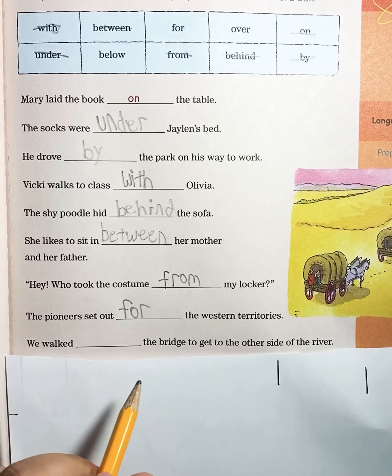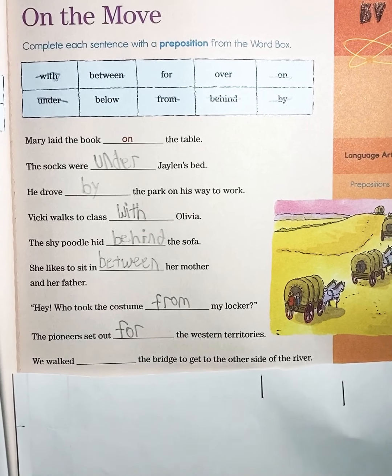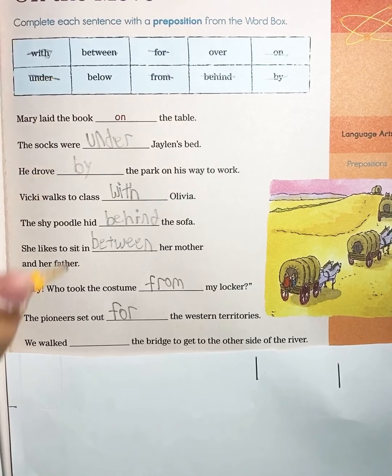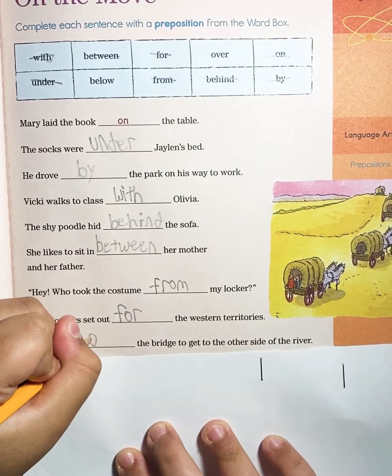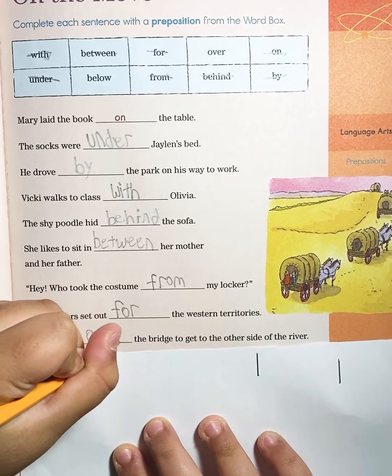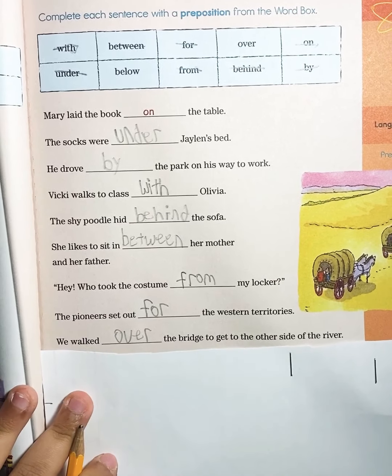Now to the next one: We walk blank the bridge to get to the other side of the river. We walked over the bridge to get to the other side of the river.